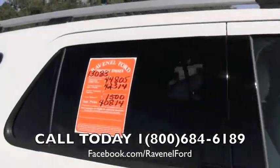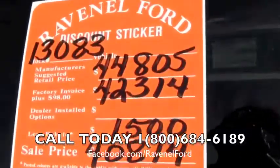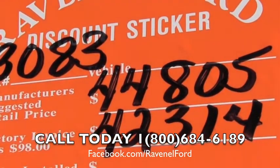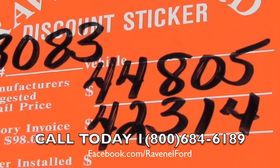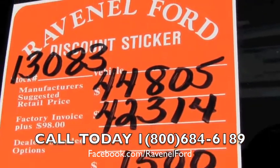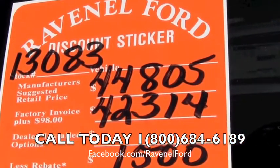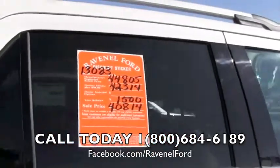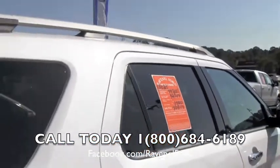Let's take a look at the discount sticker with Ravenel Ford. There's a stock number on the top left, the manufacturer's suggested retail price at the top, factory invoice plus $98, less the current rebate of $1,500. Sale price $40,814. Also no dealer admin fees or dock fees — please rewind for more information about that window sticker.